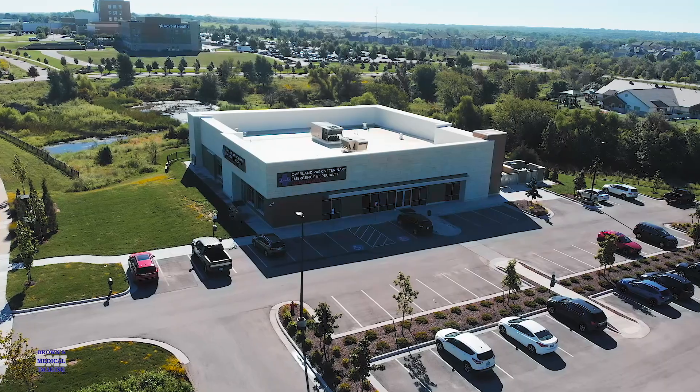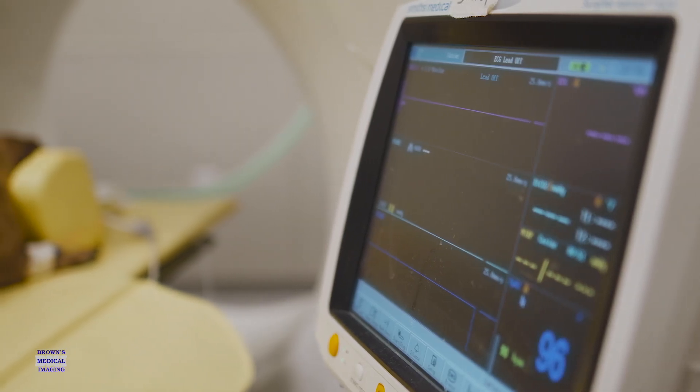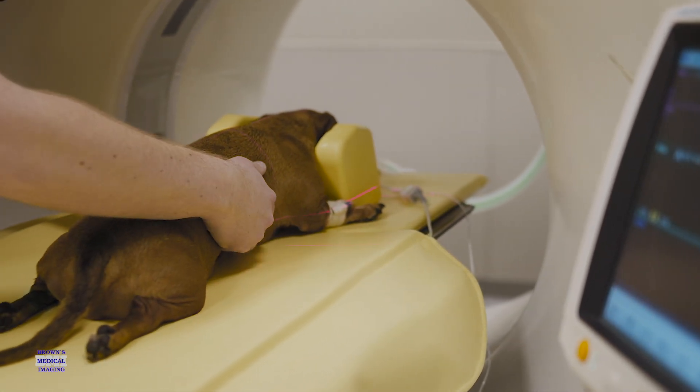We are a 24-hour specialty and emergency center. Along with all of the specialties, our 24-hour emergency service helps provide care throughout the night for the pets in our area. Our CT allows us to do non-invasive diagnostics without having to go into surgery.